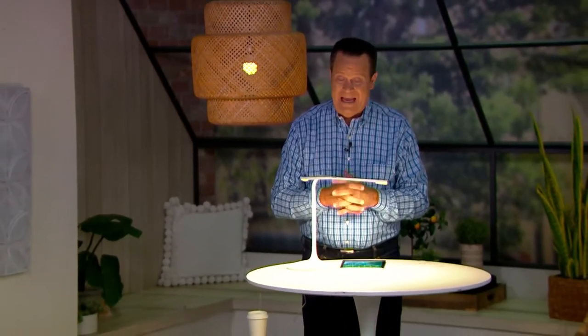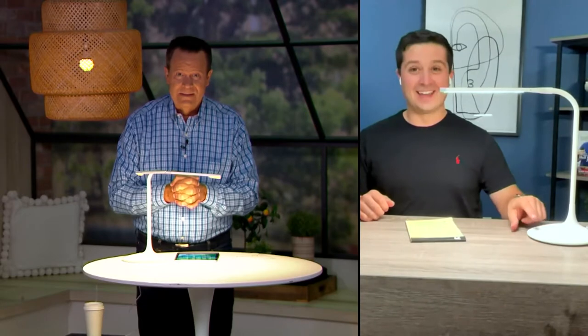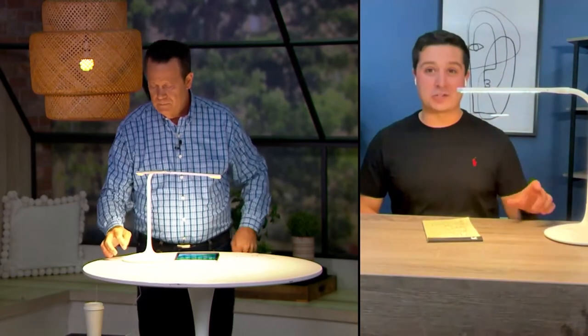Justin, this one is cool. It's really adjustable and it puts out a tremendous amount of light. Not only that — three different light settings. You can actually change up the color by hitting that M button on there. Three different light settings here.